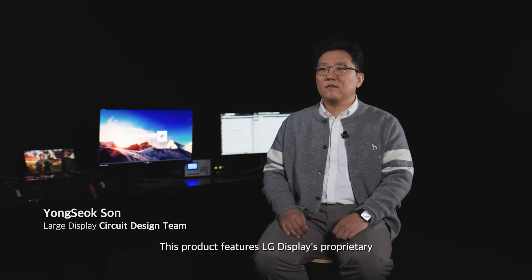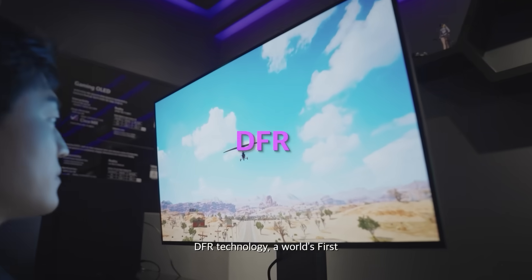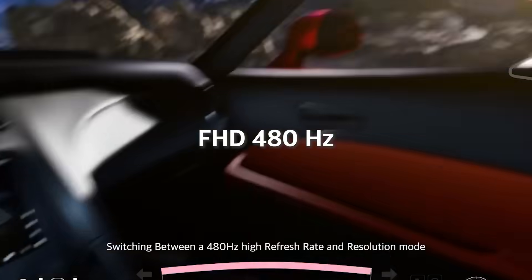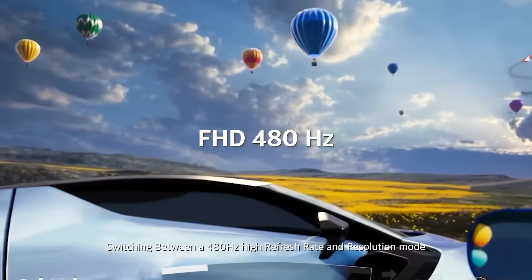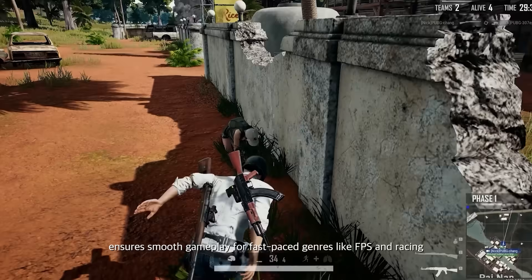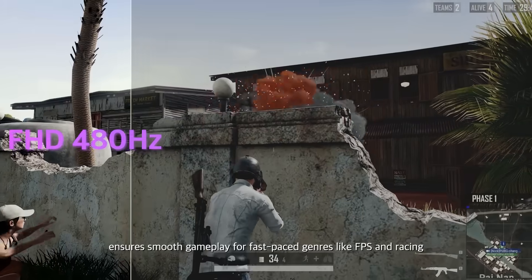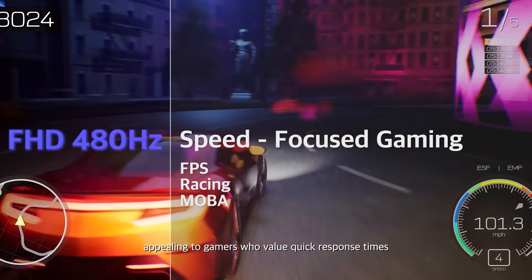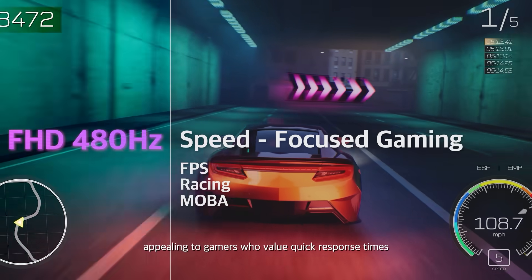What makes the 31.5-inch gaming OLED special is its ability to select resolution and refresh rate according to user needs. This product features LG Display's proprietary DFR technology — a world-first — which allows seamless switching between 480Hz high refresh rate mode and 4K high resolution mode. The high refresh rate mode ensures smooth gameplay for fast-paced genres like FPS and racing, appealing to gamers who value quick response time.